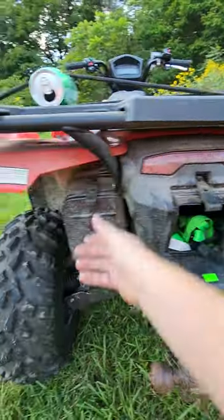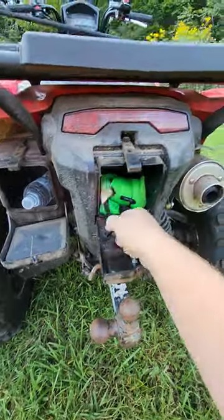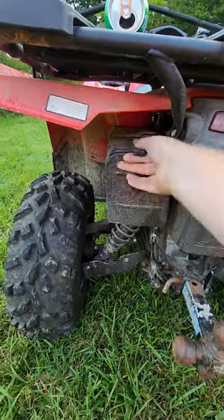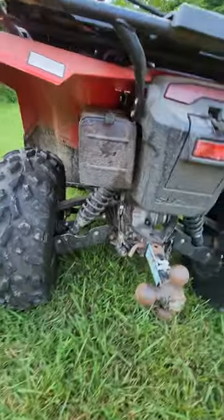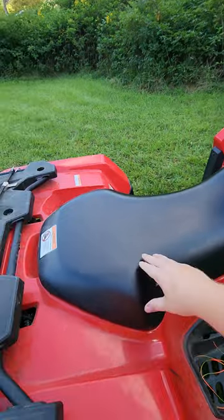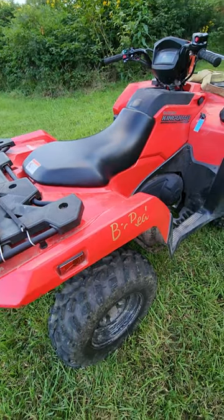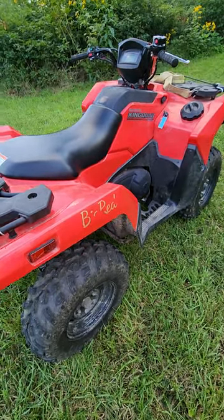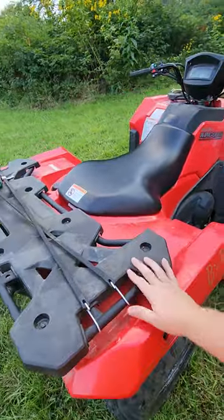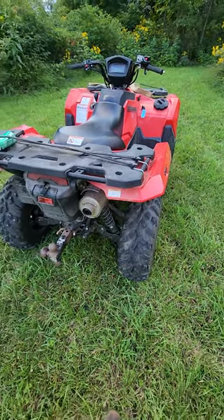There are compartments on here — I've got ratchet straps in there because you never know when you'll need one, and a bottle of water for long rides. Moving up, the seat on this ATV is super comfortable — really plush and soft, great for longer rides. I've put quite a few miles on it at a fast pace through the woods and the seating position is great; you don't feel like you're going to slide off or lose control.